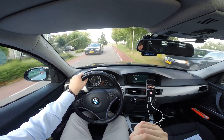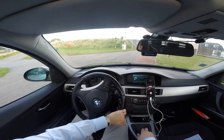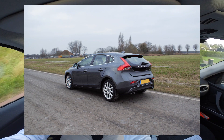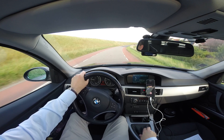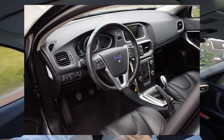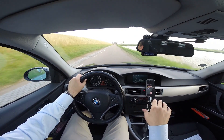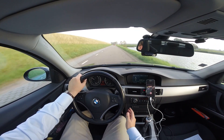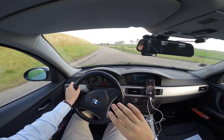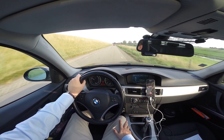My girlfriend drives a 2013 Volvo V40 D2 — I'll do a video on it later. It has a 1.6-litre four-cylinder diesel with around 116 HP. I've driven it about 5,000 kilometers this year; whenever we travel together we use her car because it's cheaper to run than my 320i. I noticed that 116 HP in that class of car is not a lot, but it's sufficient and quite okay to drive.